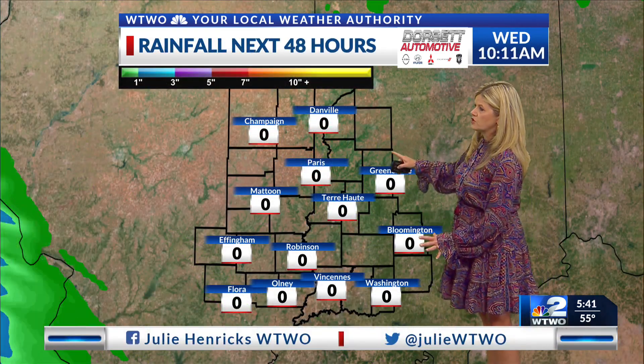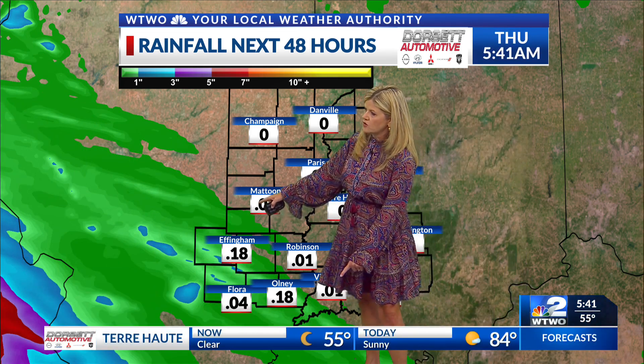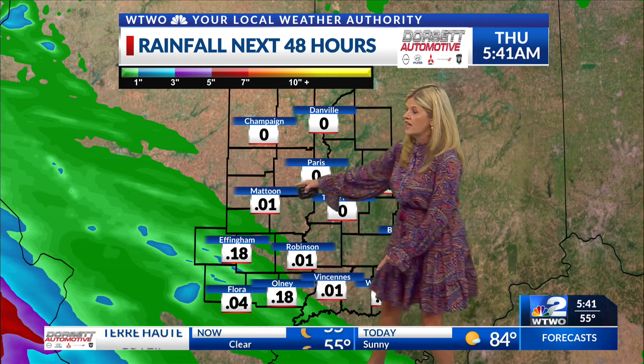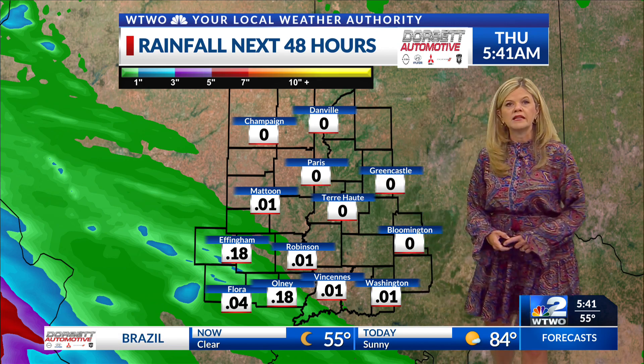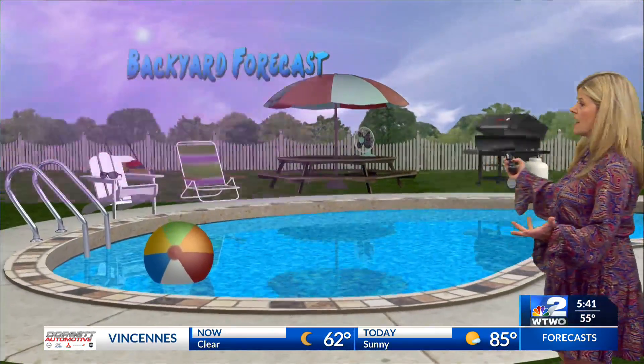Thursday will also bring increased cloud cover and some rain chances. Over the next 48 hours, you see no rain today, tonight, or the start of Wednesday. It's later Wednesday night and Thursday when some of our southwestern counties start to pick up a little bit of rain, spreading through the area early Thursday morning. But today — no rain, no problems.